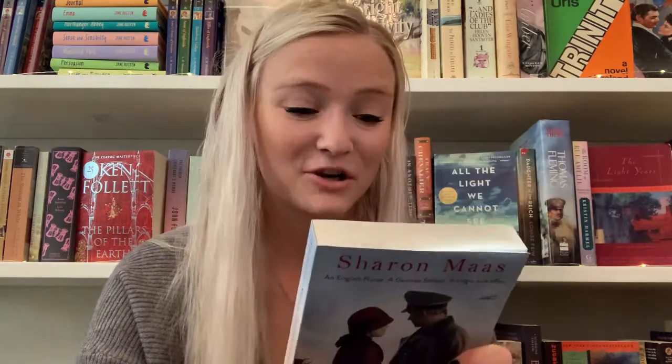The next book is The Soldier's Girl by Sharon Mass. It says: 'A gripping, heartbreaking World War Two historical novel — an English nurse, a German soldier, a tragic love affair.' This is what I want to read in 2021. All of these types of books. It just sounds so good. It's about a nurse and a German soldier.